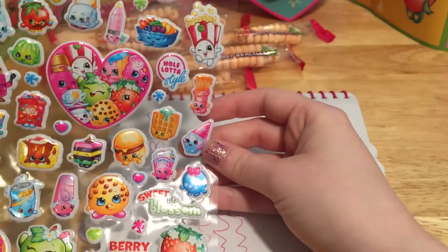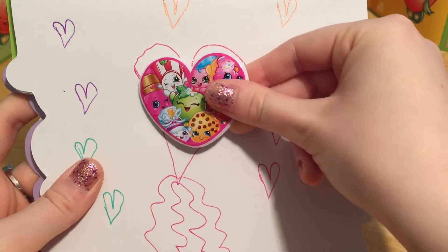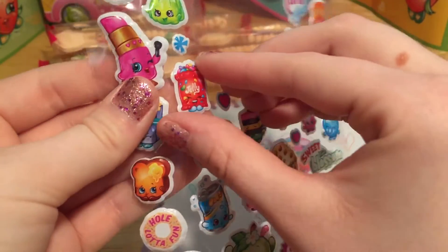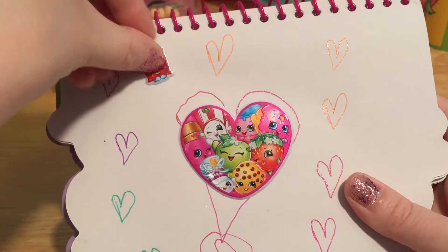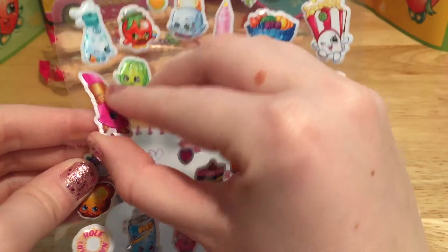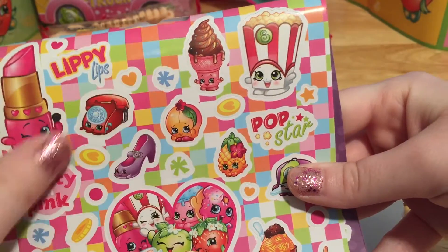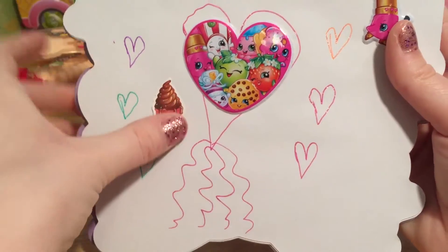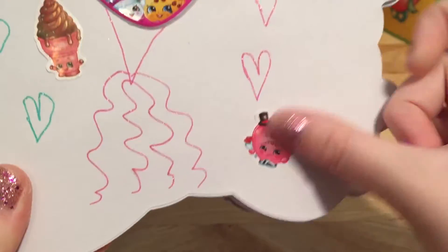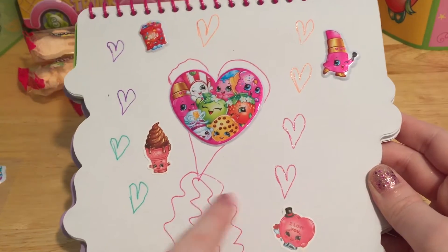And we should definitely decorate this with some stickers. Let's take this giant heart sticker and put it right in the middle of our heart. So many happy Shopkins! And let's use this little Jelly Bee sticker — we can put it right up here. Let's get Lippy Lips — we can put her right over here. And let's take Ice Cream Dream from this sheet and stick it right there. This little Shopkin is perfect for Valentine's Day. This is awesome, and it was only $3 total to buy the pens, stickers, and notebook.